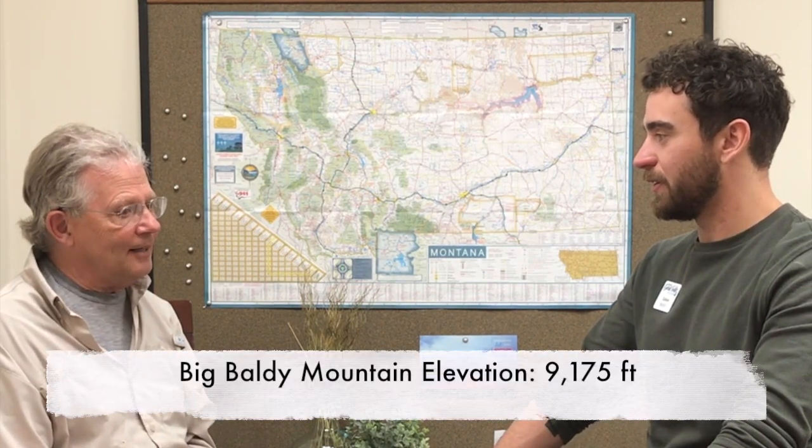The next range is the Little Belts — truly the marquee range. It is the size of Glacier National Park, a lifetime of adventures and exploration, and really not that little. Big Baldy is over 9,000 feet with high mountain alpine lakes below it and a gorgeous ridgeline where you can walk and see north to south the entire state and all the way to the Continental Divide as well.